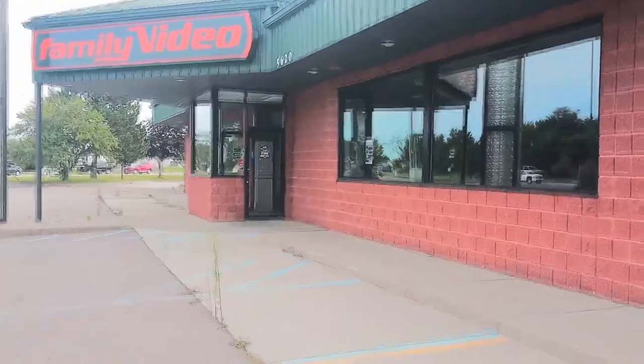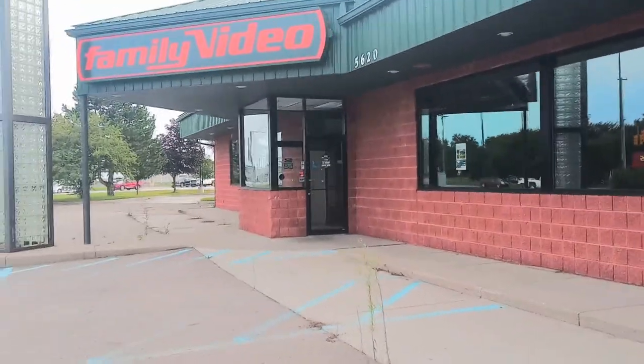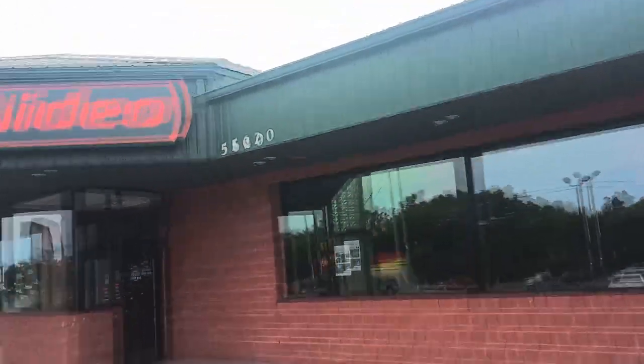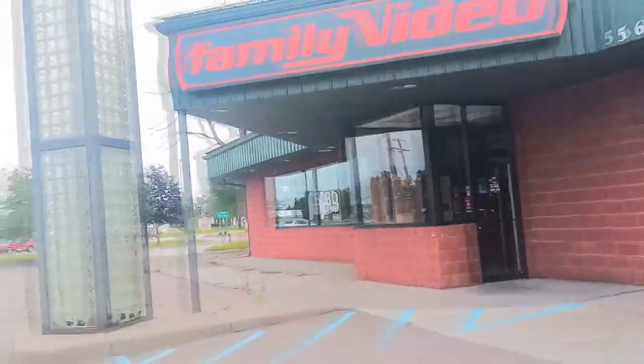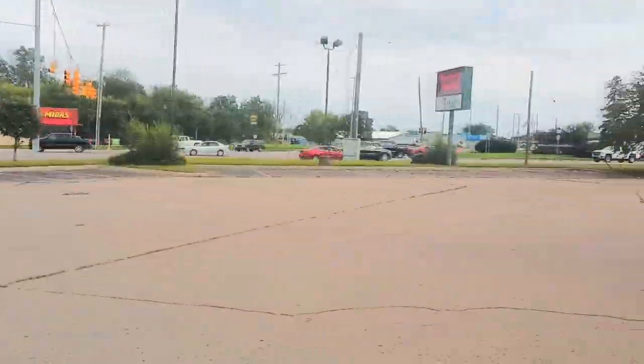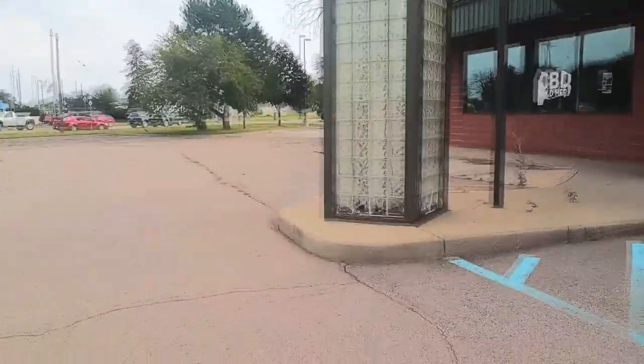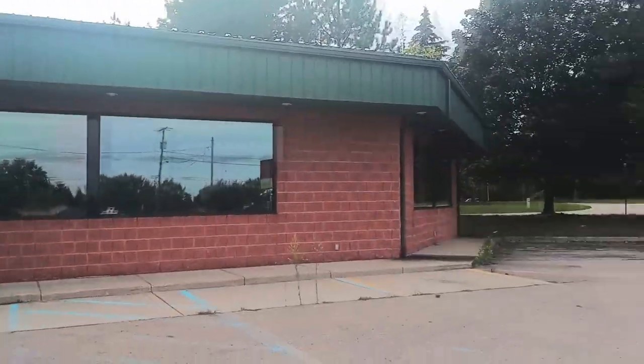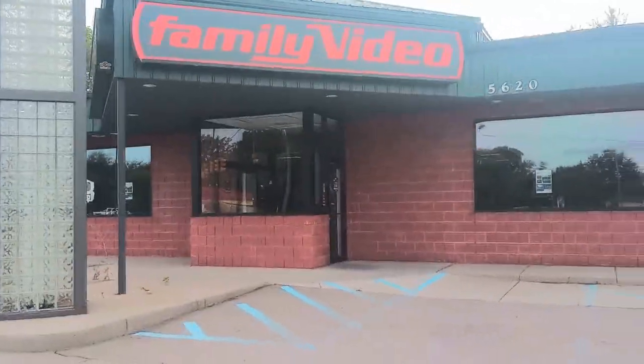The door is open. Here's the location — on Saginaw Road. Maybe if this abandoned building content takes off, I'll come back and try to go inside.